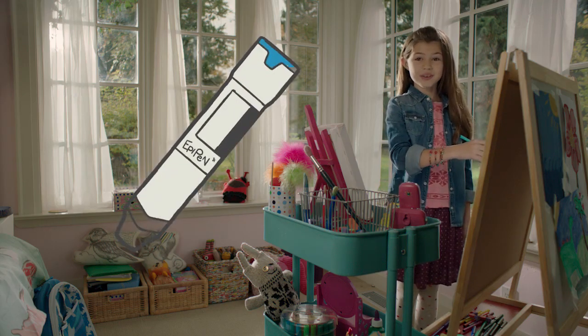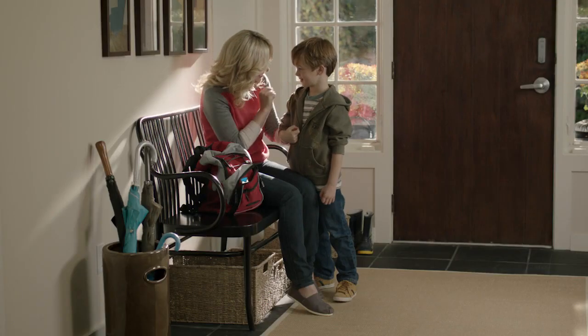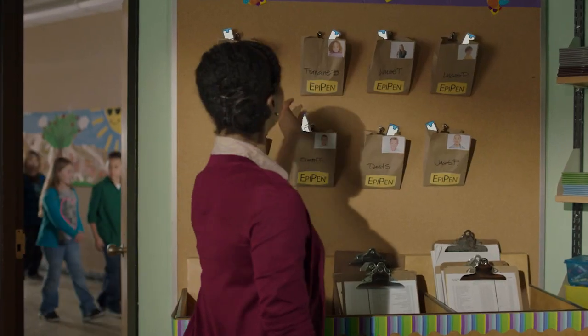It looks like this. It has a blue cap and an orange tip. And I've had one since I was only little. If you have one, you should always have it with you or somewhere nearby.